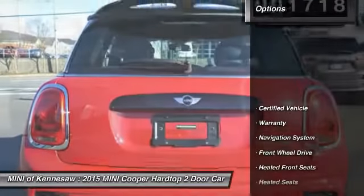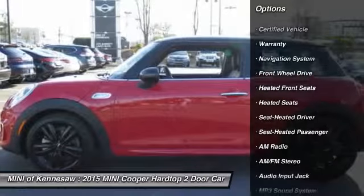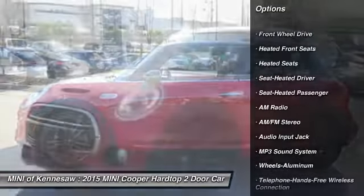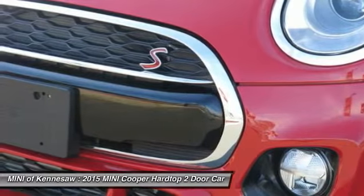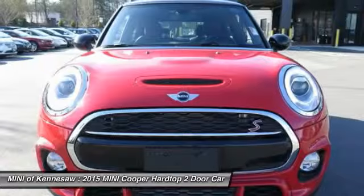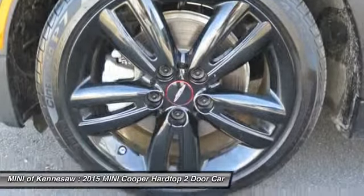Here are some of this vehicle's great options: navigation system, heated seats, anti-lock braking system, traction control, Bluetooth wireless data link for hands-free phone, power steering, front air conditioning, aluminum wheels, cruise control, and AM-FM stereo radio.